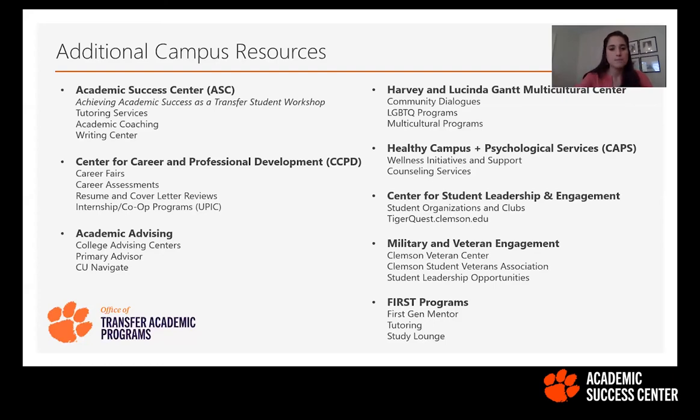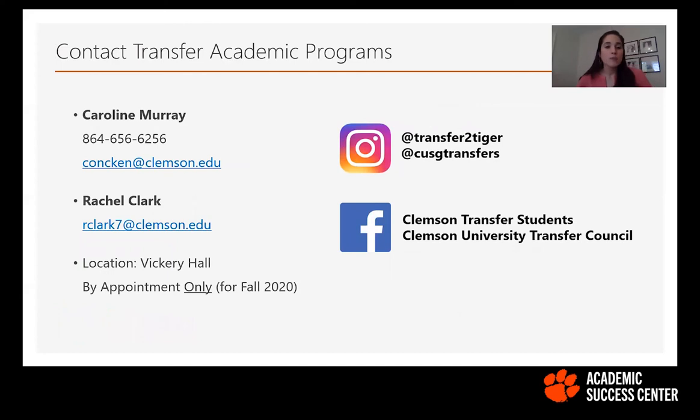If you have any questions, comments, or concerns, feel free to reach out to us by email or office number — email will get you a faster response. You can also follow us on Instagram at transfer2tiger to keep up with the latest events and workshops from our office. Follow Transfer Council on Instagram at CUSGTransfers, and on Facebook at Clemson Transfer Students and Clemson University Transfer Council.